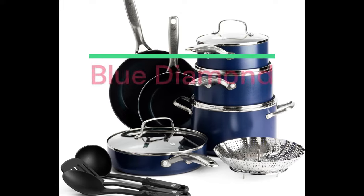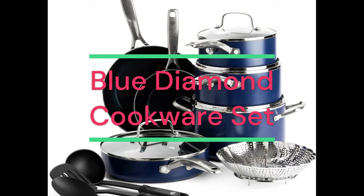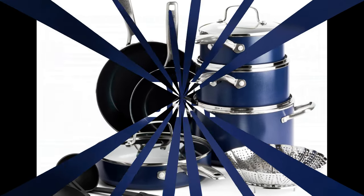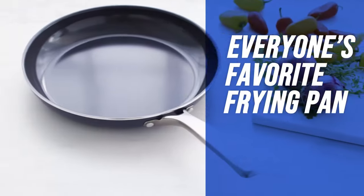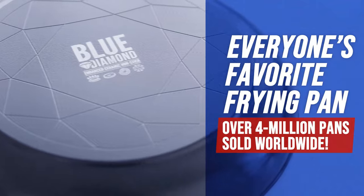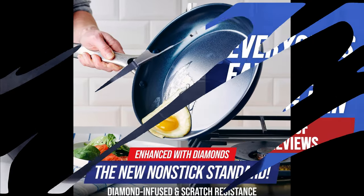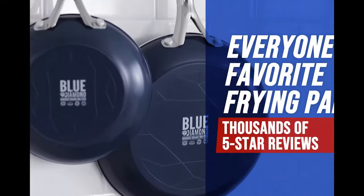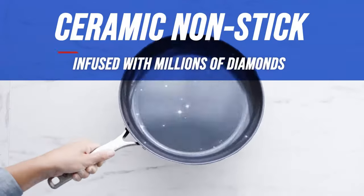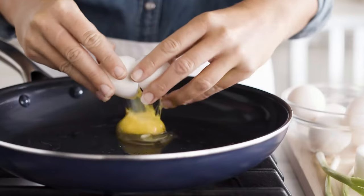Number 3: Blue Diamond Cookware. Diamond-infused ceramic non-stick 14-piece cookware pots and pan set, PFAS-free, dishwasher safe, oven safe. Product Specification: Material — Ceramic PFAS-free non-stick aluminum stainless steel. Color: Blue. Brand: Blue Diamond. Size: 14-piece cookware set. Handle material: Metal stainless steel.